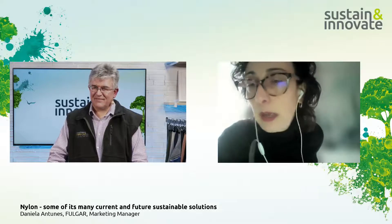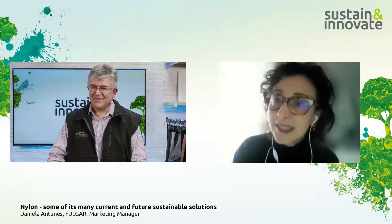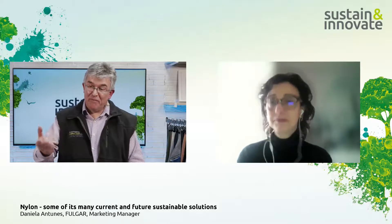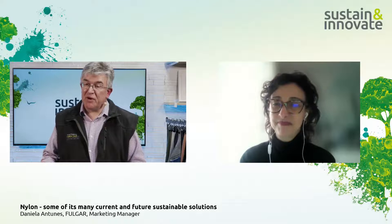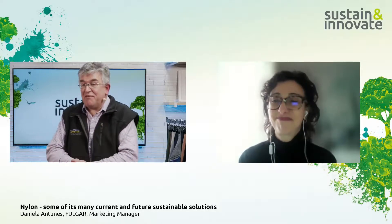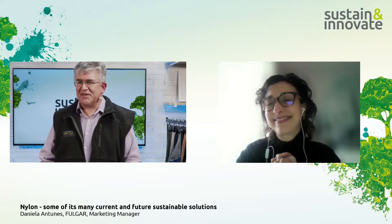Daniela shares her LinkedIn and company's LinkedIn, Fulgar, inviting connections. She offers to connect the audience with customers producing circular knitting or trims, and to answer all questions about biodegradable polyamide. The host echoes a key message from an earlier panel: the future is cooperation. No single brand can solve sustainability alone — we need vertical and horizontal partnerships to move faster toward better solutions. The session closes with thanks and a brief break before the next presentation.